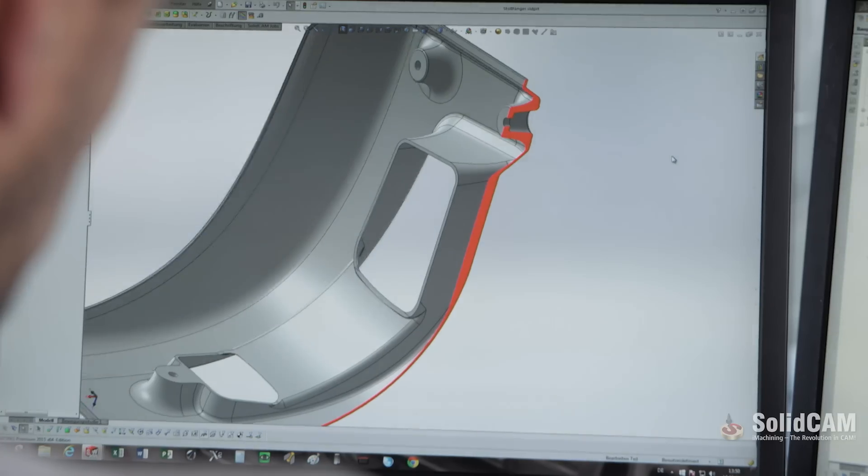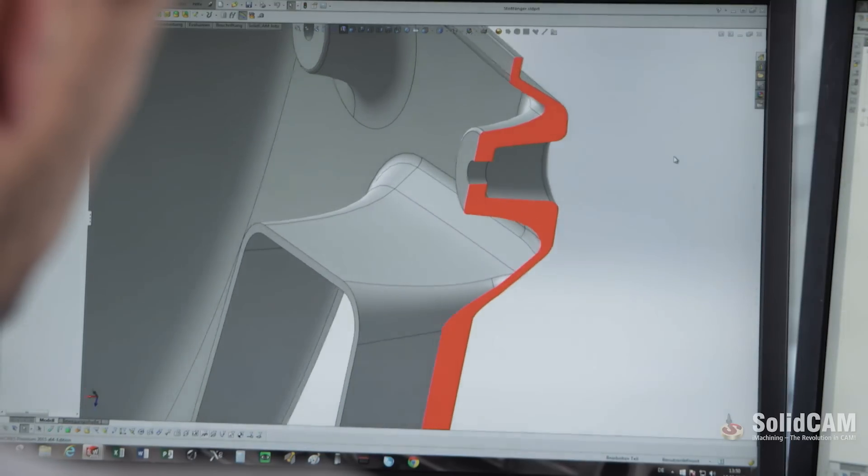My name is Liv Pestel. We are here today at the premises of Pestel PUR Kunststofftechnik GmbH & Co. KG. We produce large-scale polyurethane components in small and medium-sized production runs. What is special about our company is that it is able to take care of and advise our customers from the original idea to the finished component.